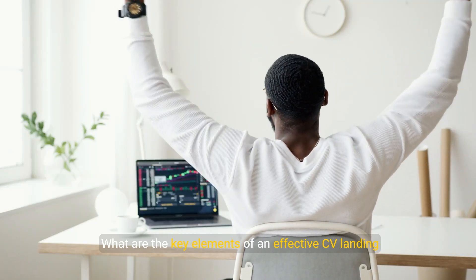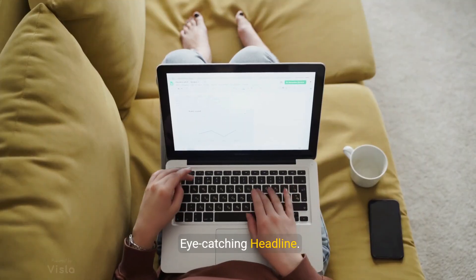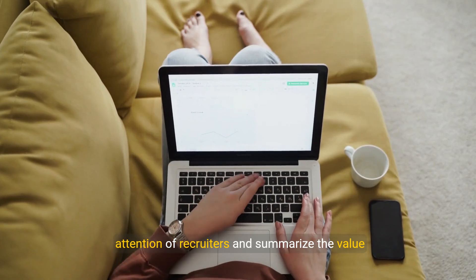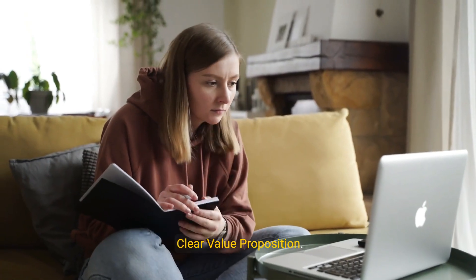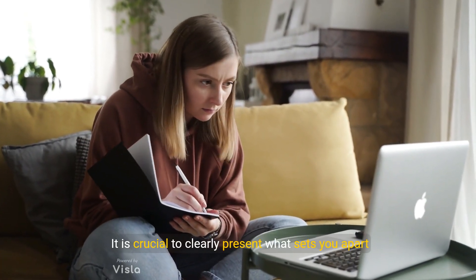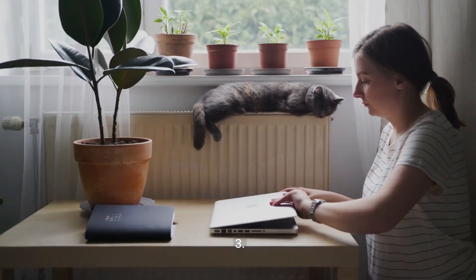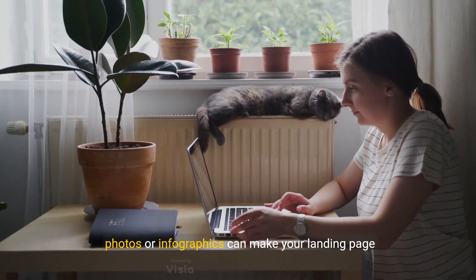Key elements of an effective CV landing page for a consultant or freelancer: one, an eye-catching headline that immediately captures the attention of recruiters and summarizes the value proposition of your CV. Two, a clear value proposition — it is crucial to clearly present what sets you apart from other candidates.